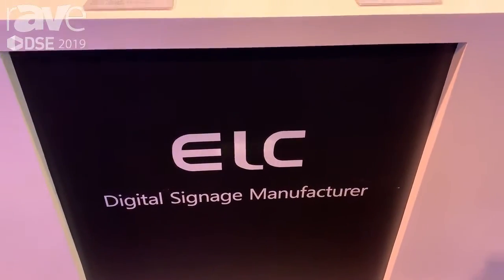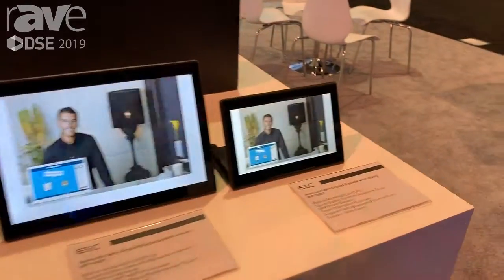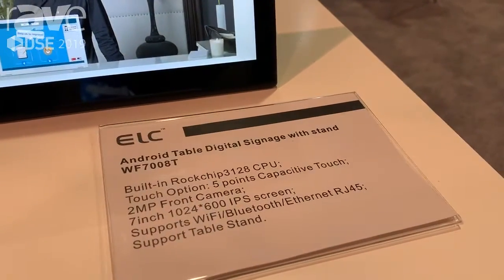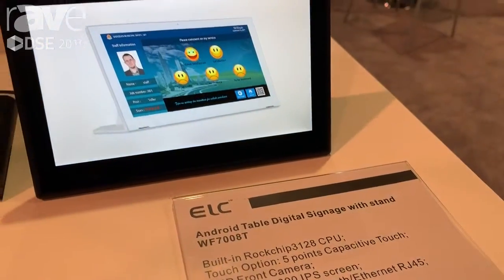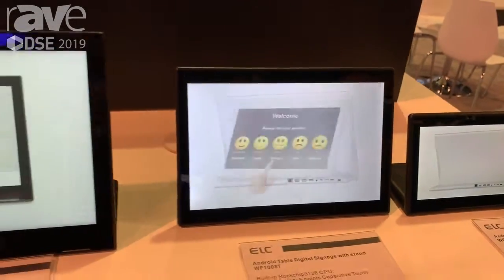Hello, everybody. Nice to meet you here. We are EIC from Xinjiang, China. Now you can see our product L-Type model from 7 to 17.6 inches.